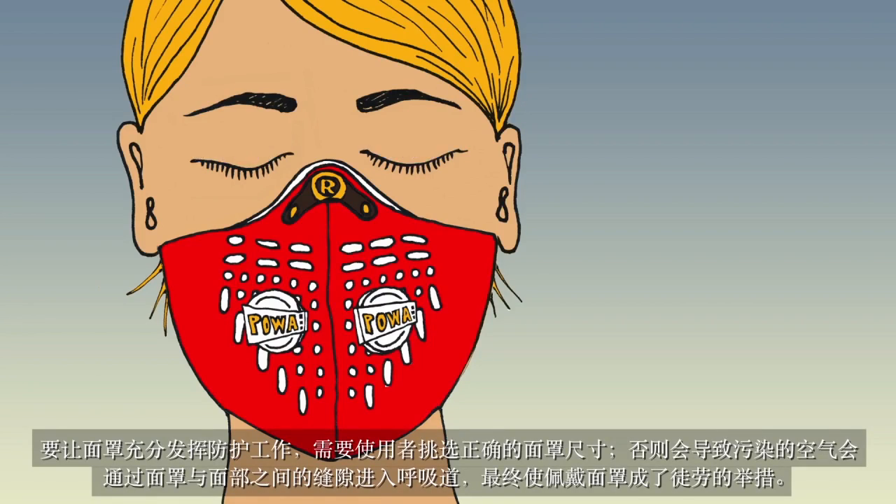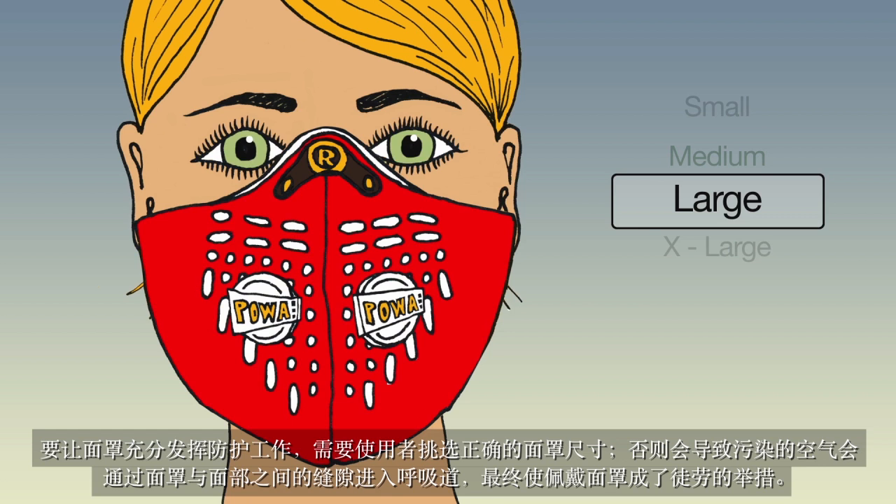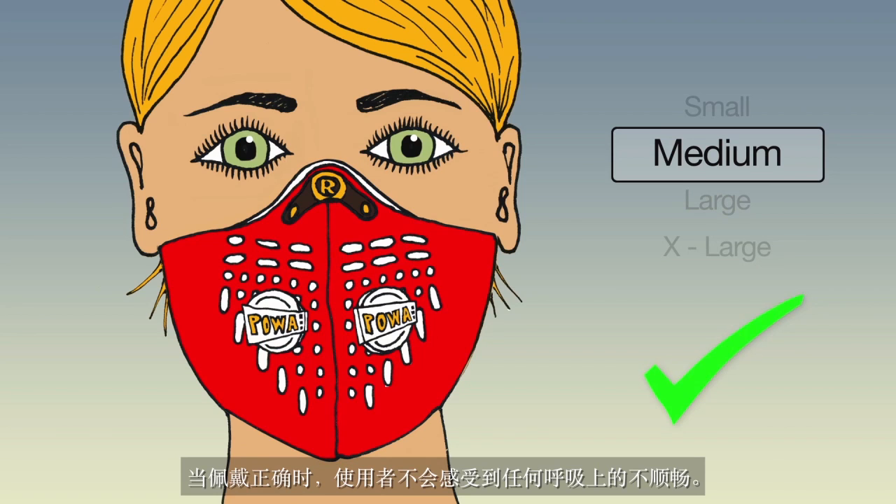For a mask to work correctly, it's very important that you choose the correct size, otherwise polluted air will just pass through the gaps between your face and the mask, rendering it almost useless. When worn correctly, the mask user should not feel their breathing is impeded in any way.